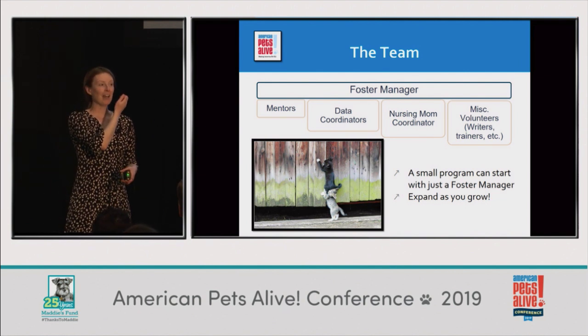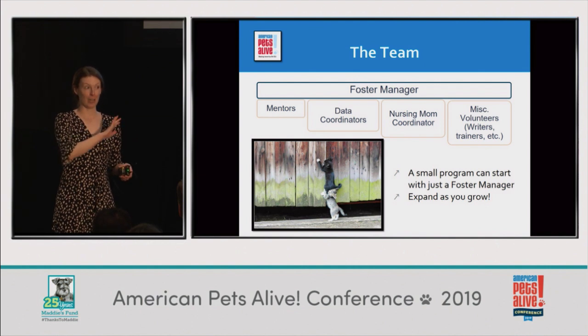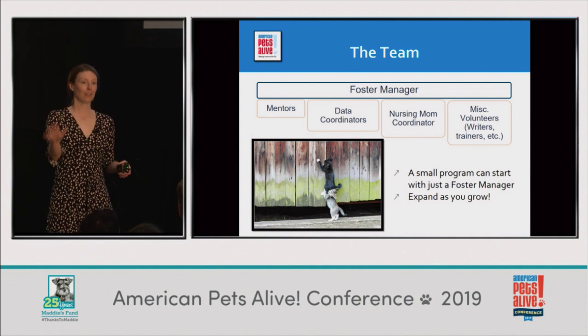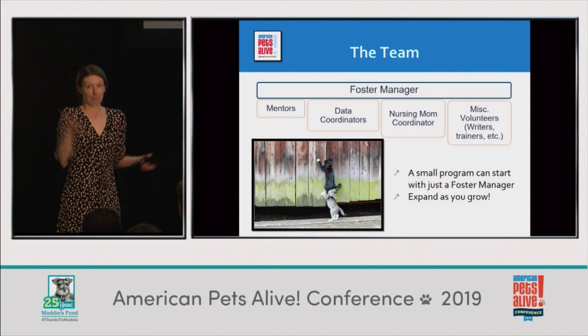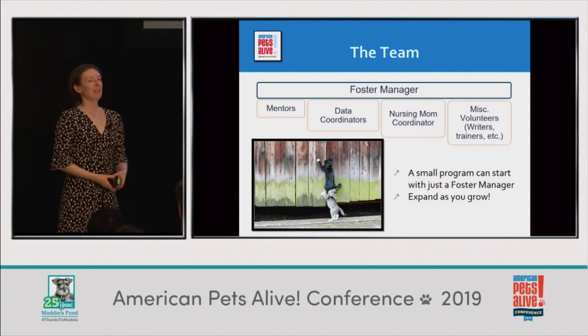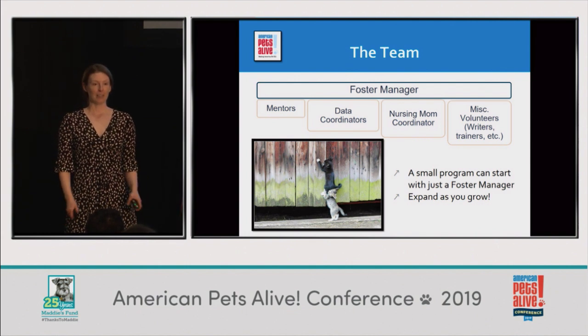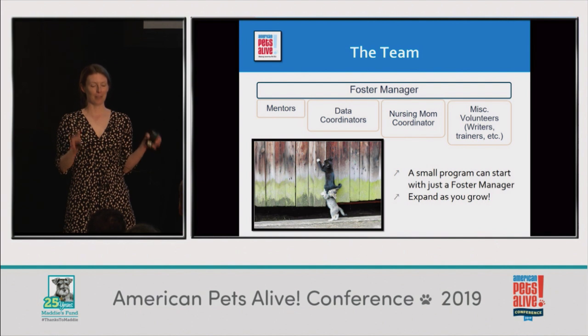If you have a friend who does a lot of fostering and you can convince them to take on one more person and answer their questions, you've got two fosters where you had one. Data coordinators are also essential — it's amazing how easy it is to lose track of kittens if you don't have processes.